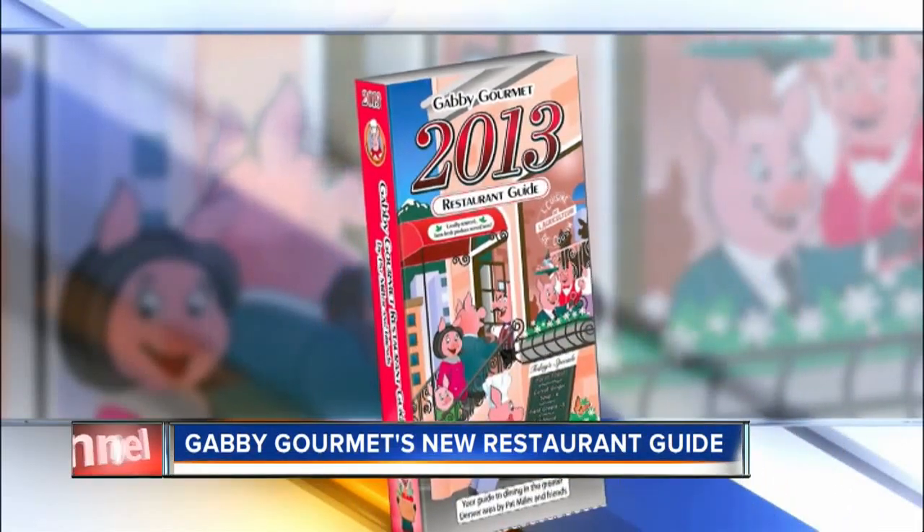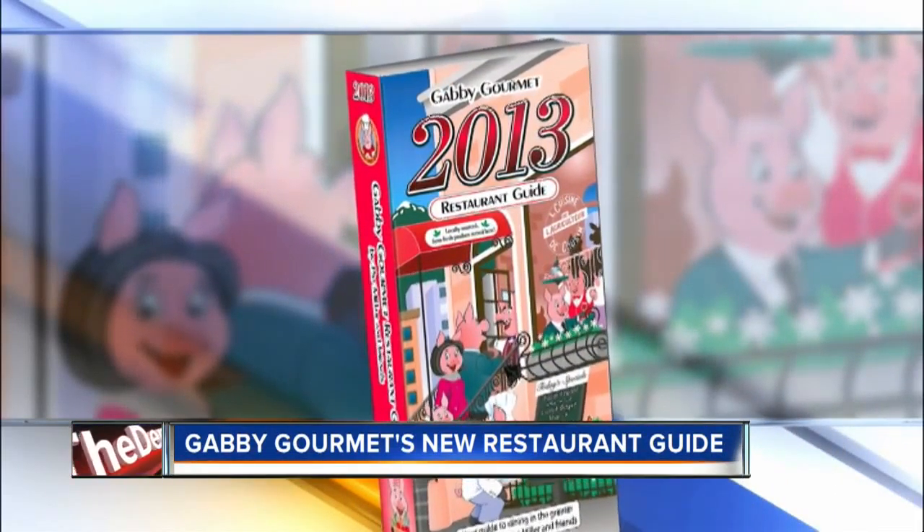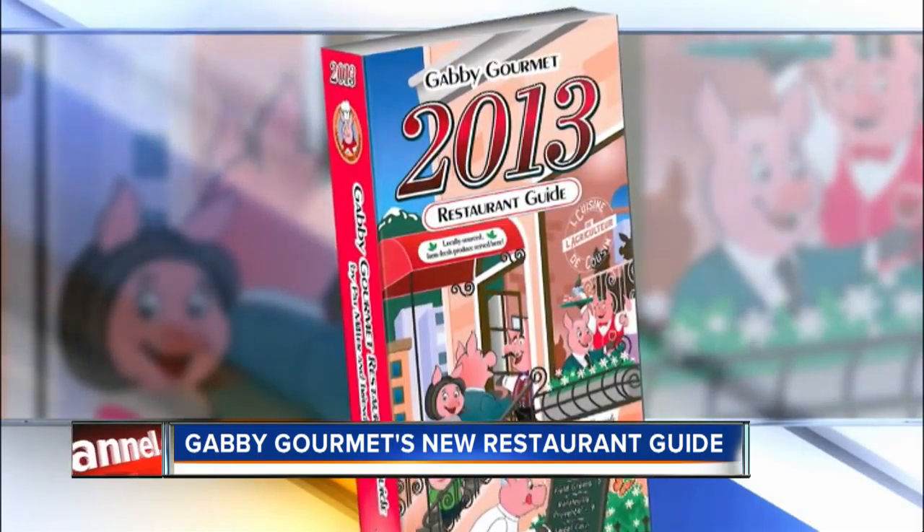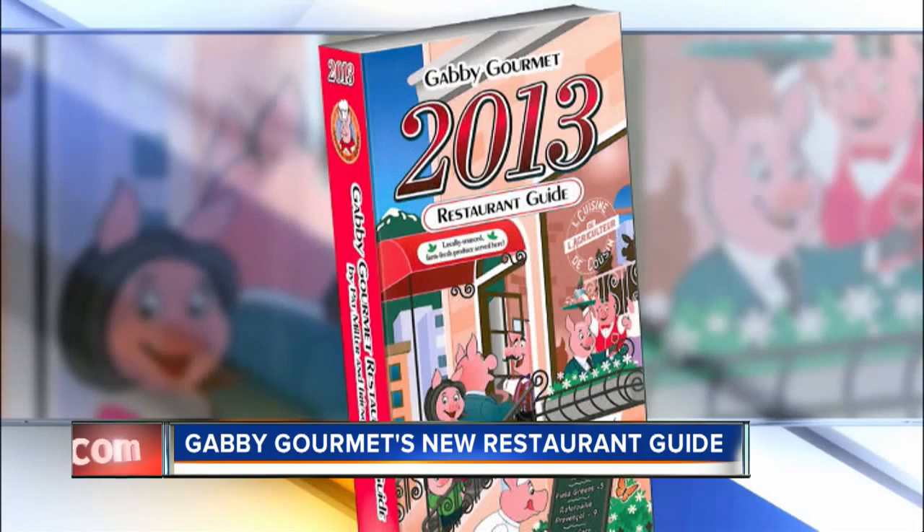It's here, the new Gabby Gourmet Guide for 2013. Pat Miller, our restaurant reviewer, has been to hundreds of places, maybe thousands, along the front range and the western slope, and you will find her reviews in this book.